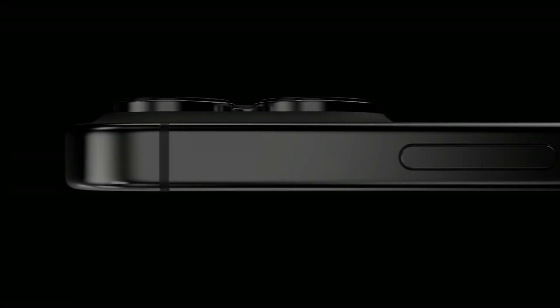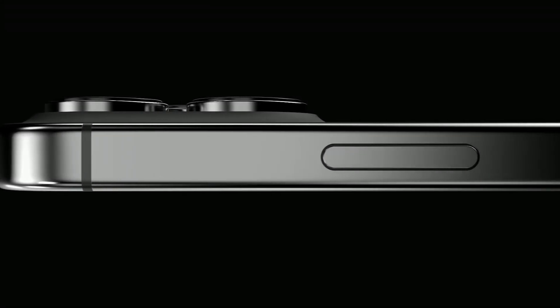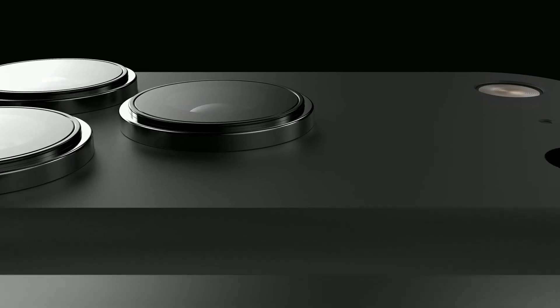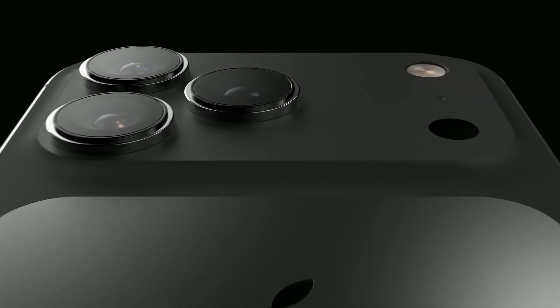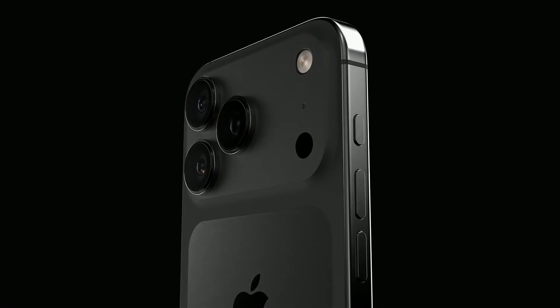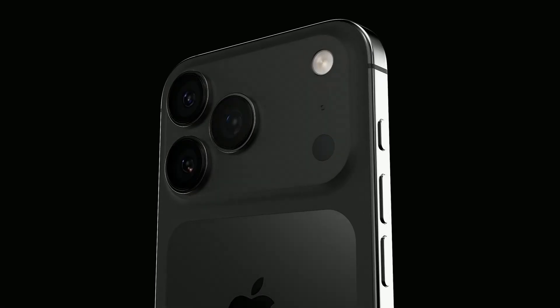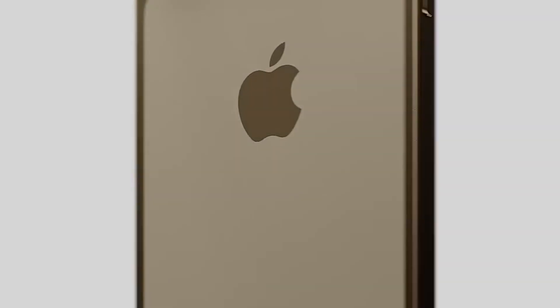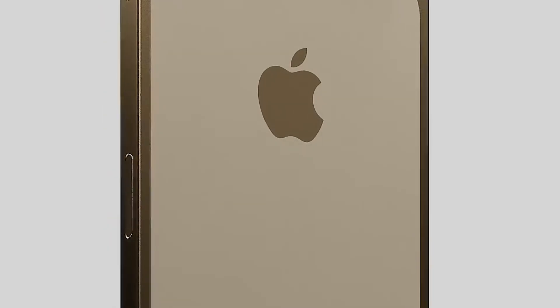Apple wants the iPhone 17 Pro Max to keep working well over time. To do this, they are adding aluminum frames to help it cool down better, which is very important for Pro models, particularly while doing heavy activities. People say that the iPhone 17 Air has some titanium in it to attract high-end consumers, while the iPhone 17 Pro Max is meant to show that the firm cares about the environment.